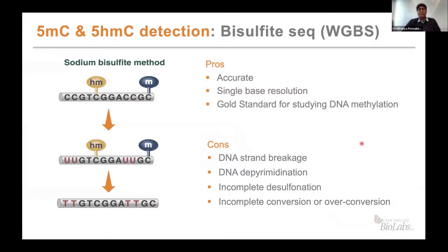Traditionally, bisulfite sequencing or whole genome bisulfite sequencing has been the gold standard for looking at 5-methyl-C and 5-hydroxy-methyl-C detection. On the left, you have the traditional workflow wherein sodium bisulfite is used to convert unmethylated cytosines to uracil, while hydroxy and methyl cytosines remain unconverted. After amplification and sequencing, you retain the modified state of cytosines, and unmodified cytosines converted to uracils are read as thymine.